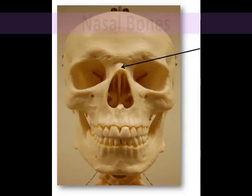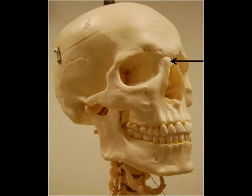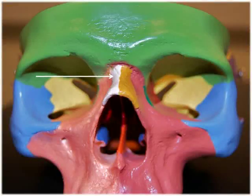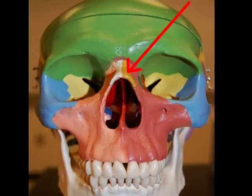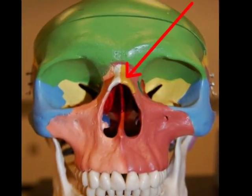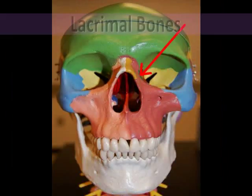The nasal bones are two small, flat, rectangular bones that form the bridge of the nose, with the rest of the nose being composed of cartilage. In addition to being the location of where your eyeglasses sit, the nasal bones protect the upper nasal cavity and are also attachment points for some of the small facial muscles.